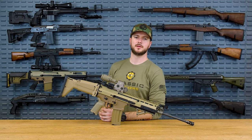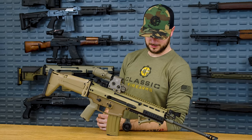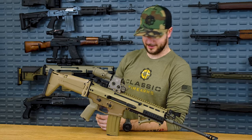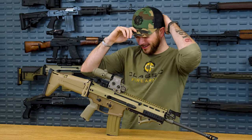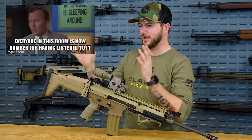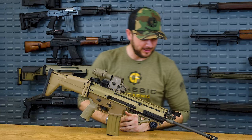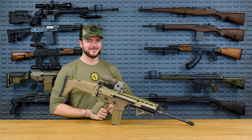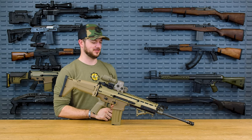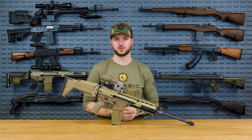So therefore a reciprocating charging handle must mean that's why that rifle is reliable. You know that Adam Sandler movie where everyone is now dumber because of what you just said? That's kind of what I'm feeling right now. Anyway, that's only a rumor, though. People in those high-up positions wouldn't be that stupid, right? Because here's the issue with a reciprocating charging handle.